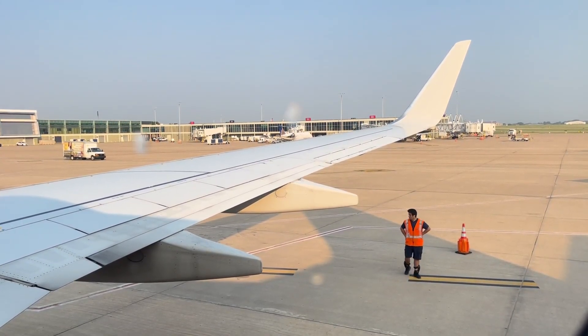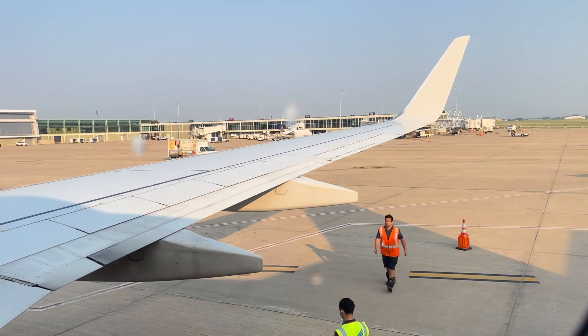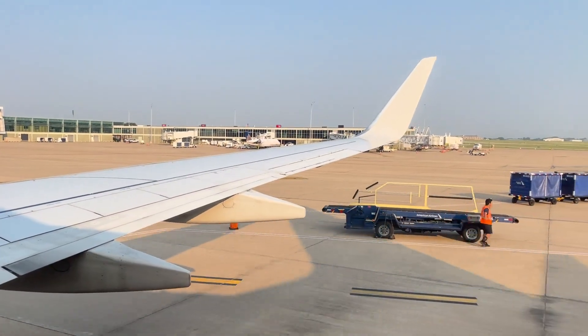Federal law requires each person age 2 and older to wear a mask covering their nose and mouth at all times during the flight, including boarding. Let's push back, everybody.